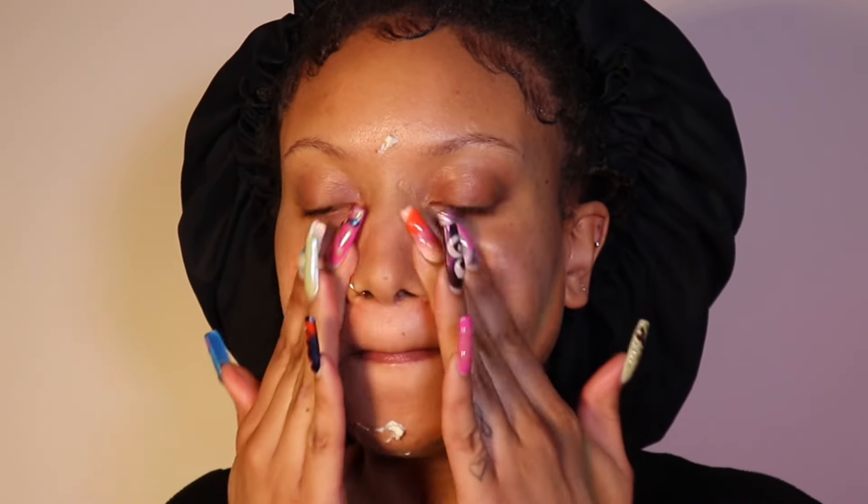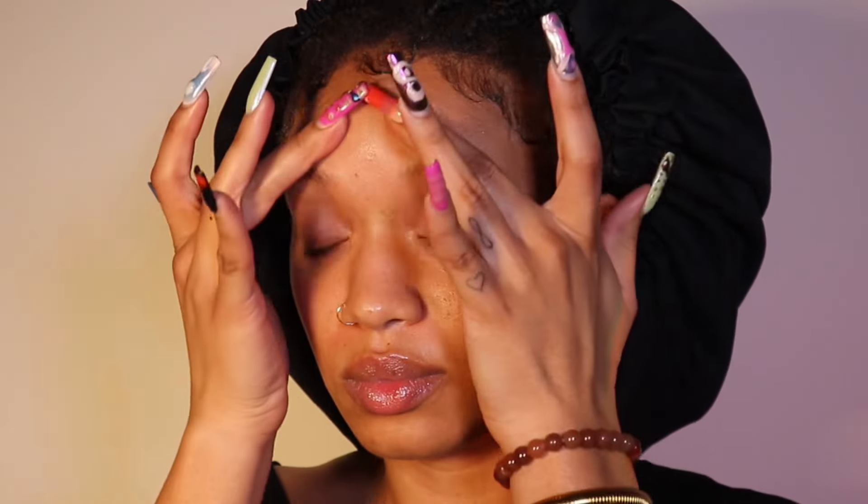I start off using the ELF spray just to get my face wet, and then I go in with the Vitamin Enriched Face Base, which I have really really been loving.